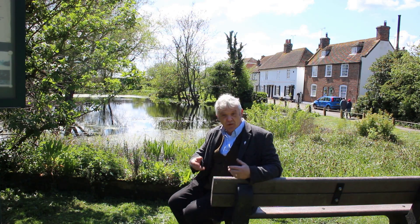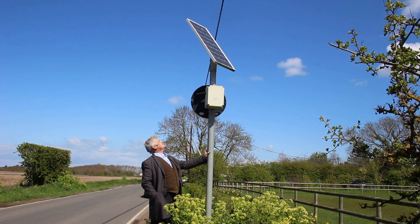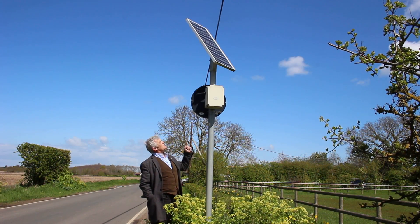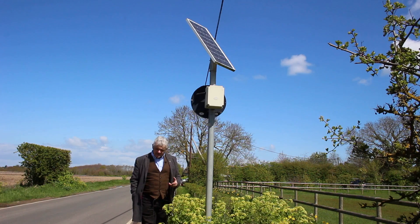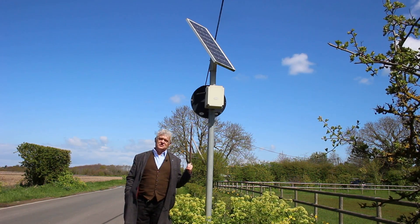What they do is put in micro generation stations, and with those micro generation stations are batteries. On top of this one we've got a solar panel, but you also see these with little wind turbines on them. This is a speed trap and what it's doing is scavenging energy to run that application.